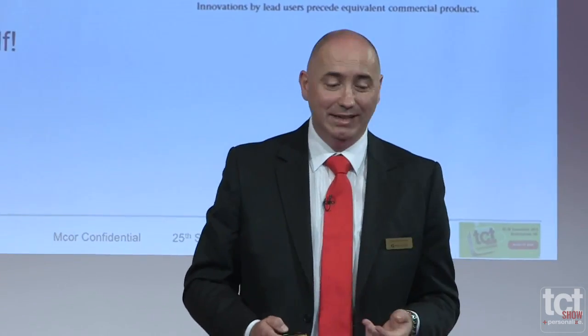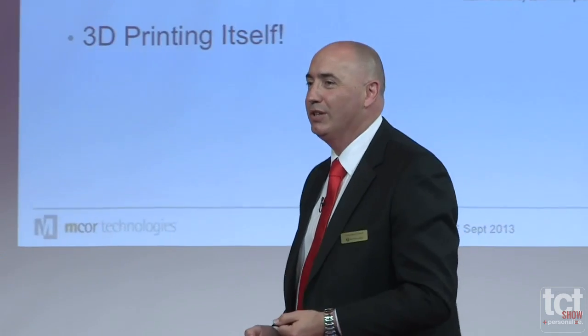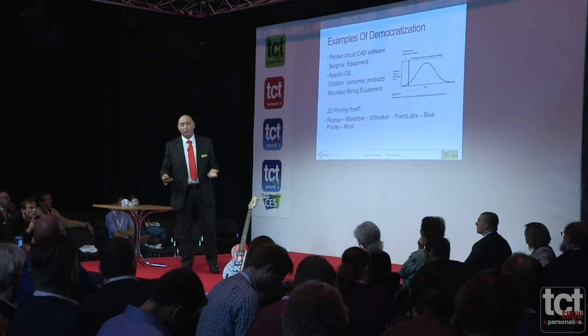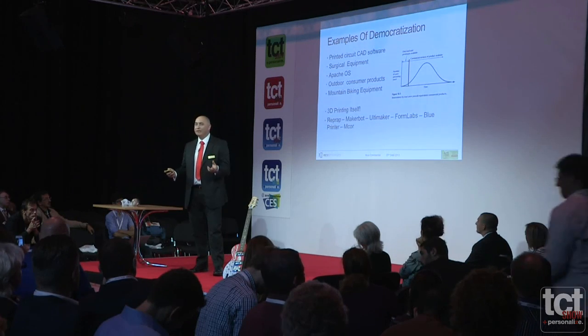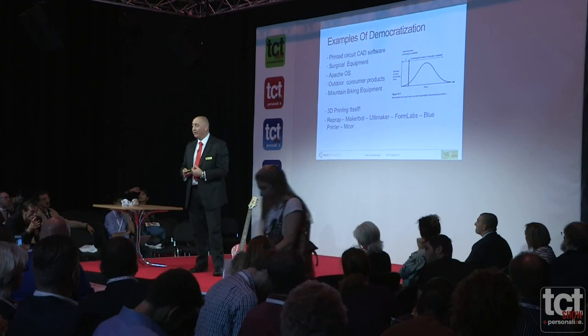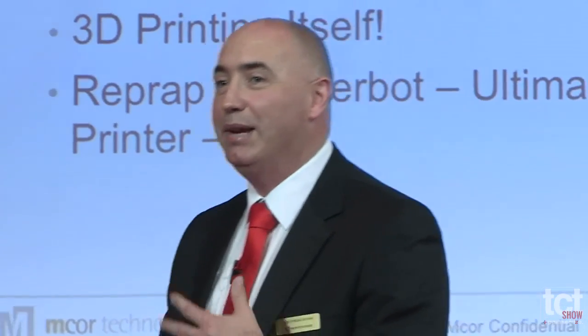I propose that the 3D printing industry itself is a perfect example of the democratization of innovation. If you look at all the companies on the scene — going back to RepRap, MakerBot, Ultimaker, Forum Labs, the Blue Printer, and ourselves — all these companies came about from looking at existing technologies and feeling they wanted something different, wanting to make a modification and really make the technology more for themselves. And from that, businesses all came about.